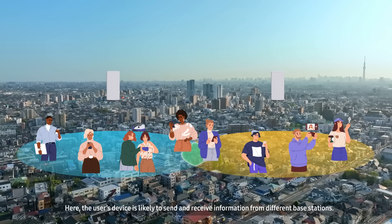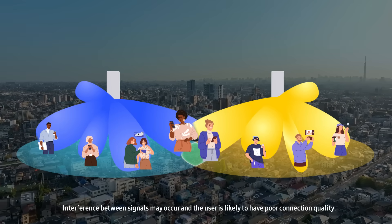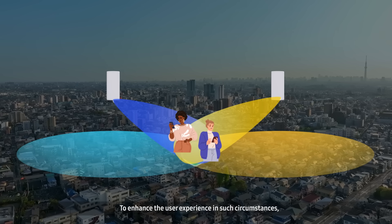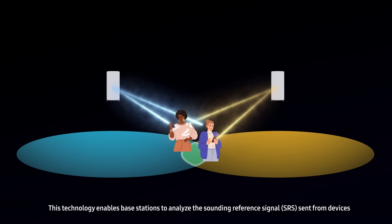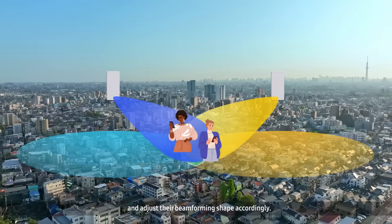Here, the user's device is likely to send and receive information from different base stations. Interference between signals may occur, and the user is likely to have poor connection quality. To enhance the user experience in such circumstances, Samsung has developed coordinated beamforming. This technology enables base stations to analyze the sounding reference signal sent from devices and adjust their beamforming shape accordingly.